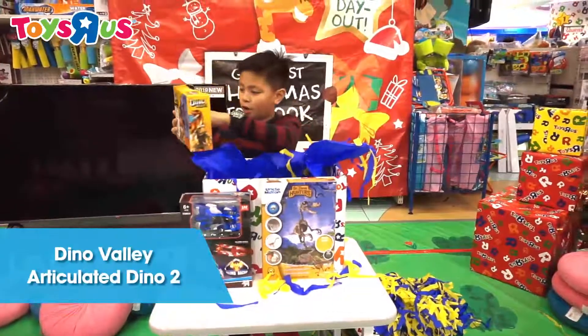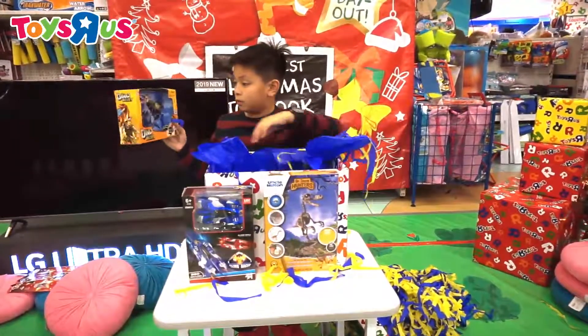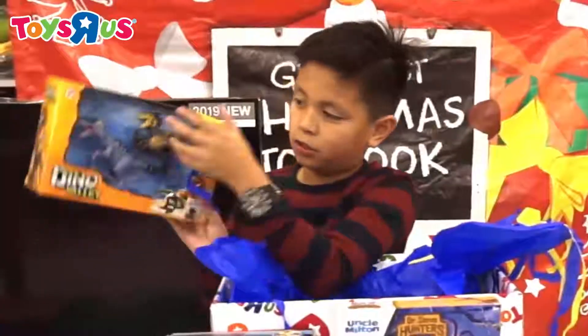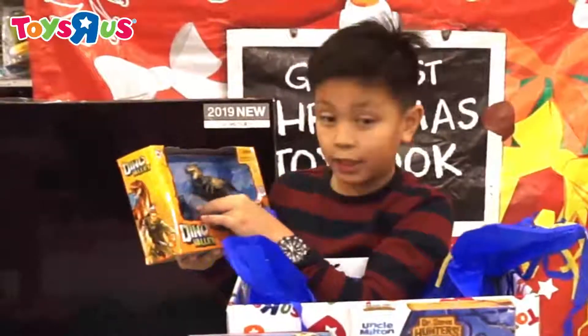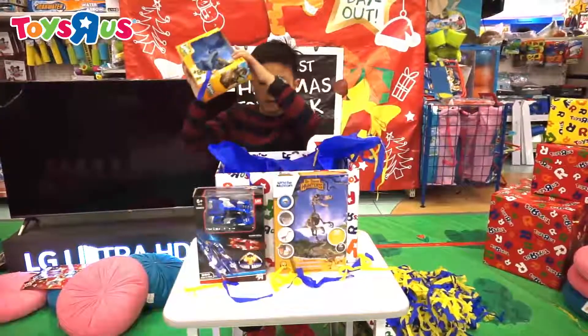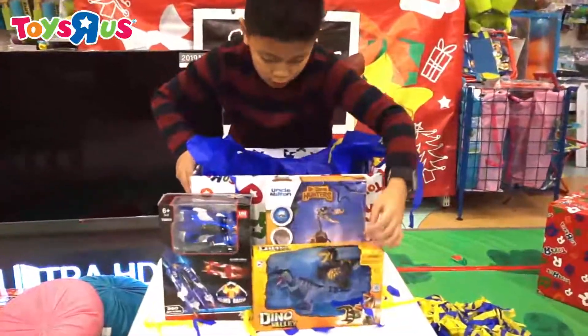It says here Dino Valley. This looks like a really cool toy. As you can see there are two dinosaurs over here, which I might be able to identify later. Let's put this here — it's a really cool looking toy.